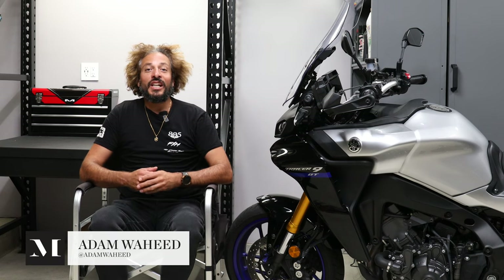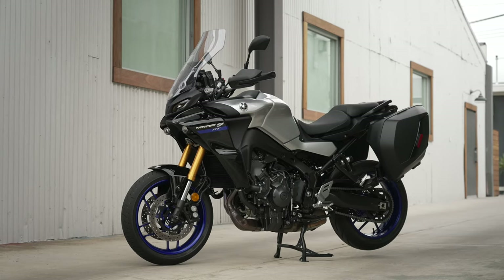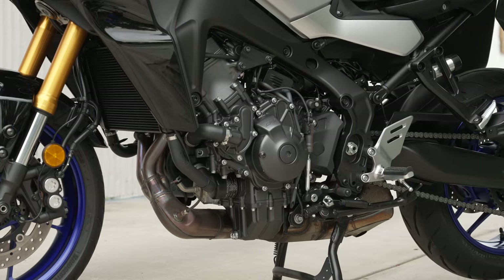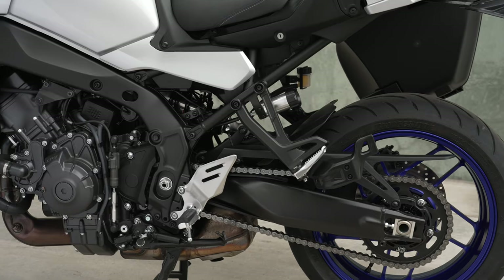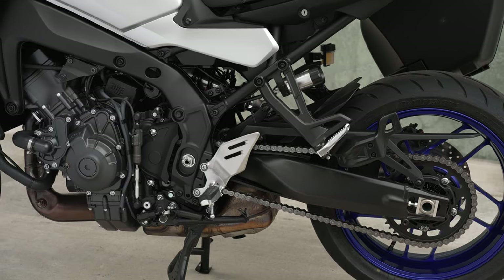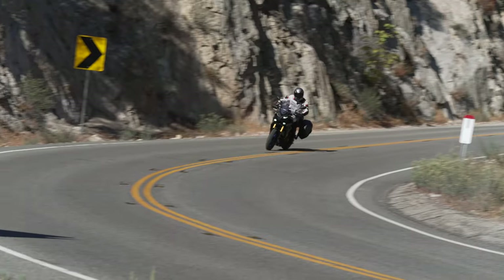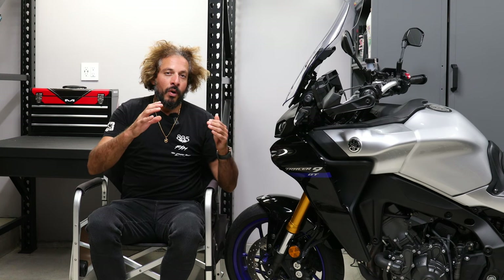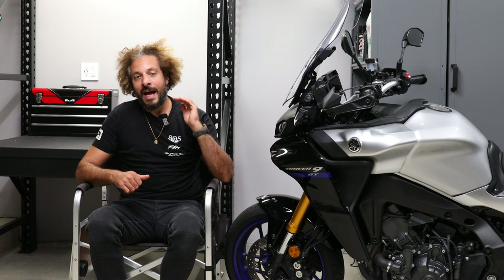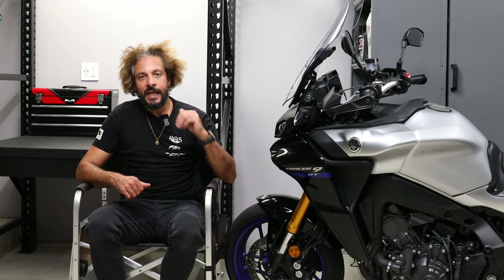Hey folks, over the course of the last year we've been riding Yamaha's 2022 Tracer 9 GT. The Tracer 9 GT was an all-new middleweight sport touring bike from Yamaha that they introduced for the 2021 model year. We've reported on the performance capability of this 2022 Tracer 9 GT on MotorcyclistOnline.com and in video content here on the Motorcyclist Mag YouTube channel. Having ridden this bike for nearly a year and logged almost 4,000 miles, we wanted to talk about what it's like to live with day in and day out.